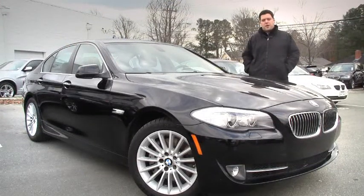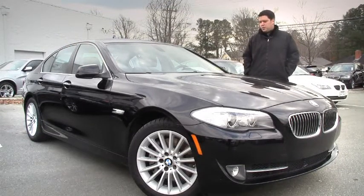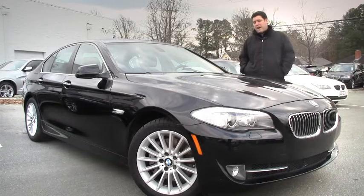Hello, welcome to Performance BMW. I'm Anthony Piccaro, here to show you this beautiful 2012 BMW 535i.